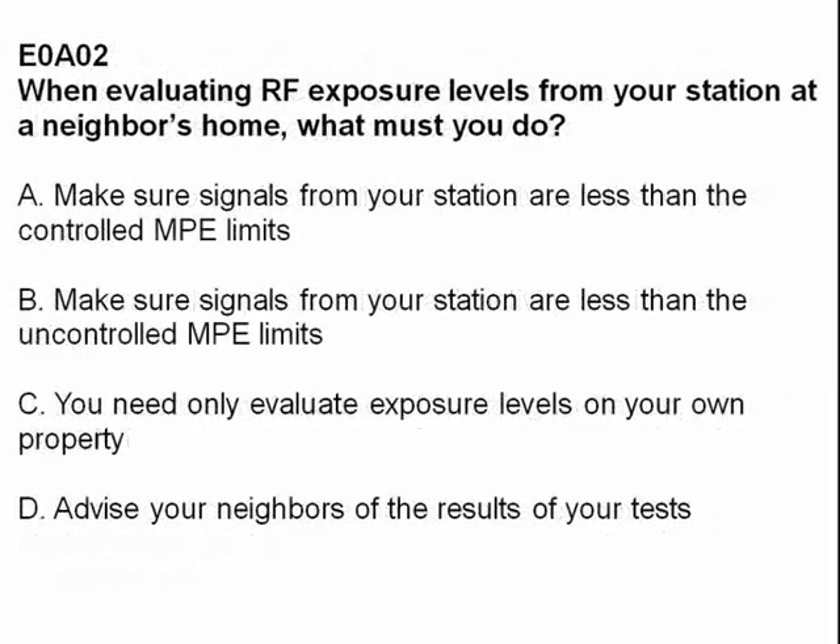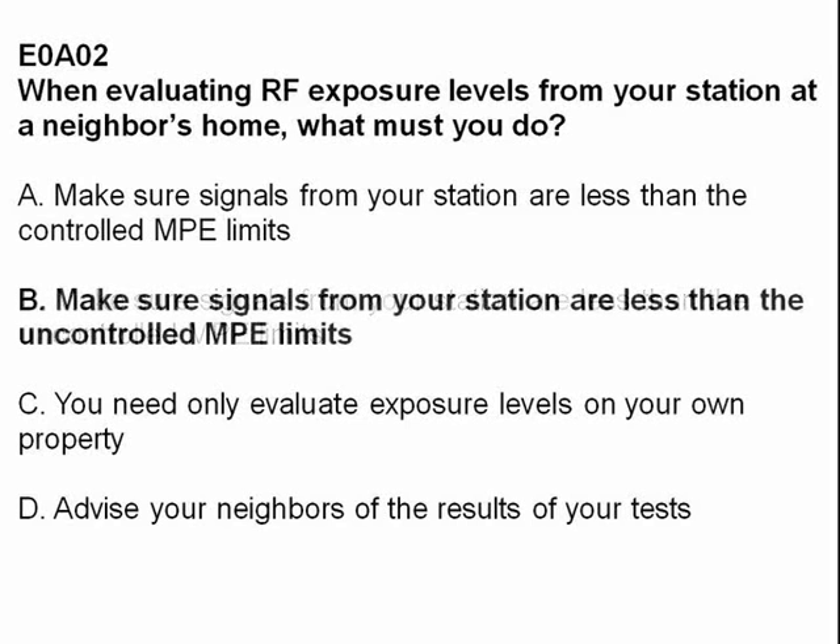When evaluating RF exposure levels from your station at a neighbor's home, what must you do? Answer B: make sure signals from your station are less than the uncontrolled MPE limits.